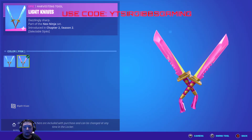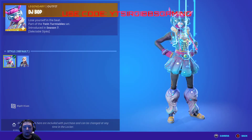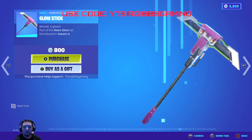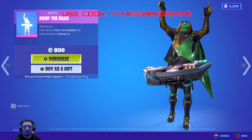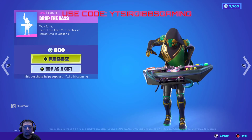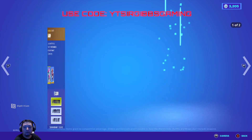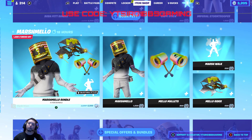The neon skin is 1,200 V-Bucks with a couple of color style options. DJ Bop is 2,000 V-Bucks with a second style option and has a little spinning globe. Glow sticks are 800 V-Bucks, glow rider is 500, drop the bass is 800. Then you've got disco fever for 800 and breakin' for 800 V-Bucks.